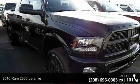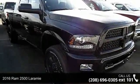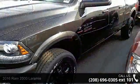Imagine yourself in this 2016 Ram 2500 Laramie. This may be the set of wheels you've been looking for.